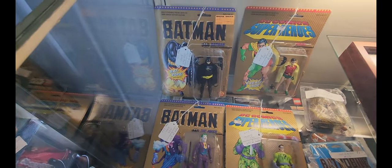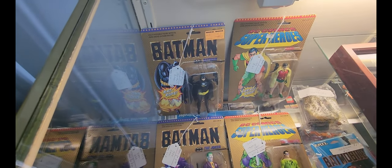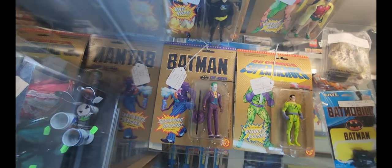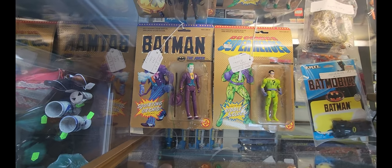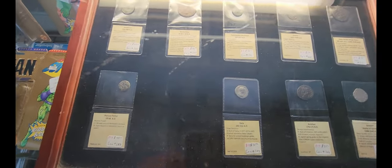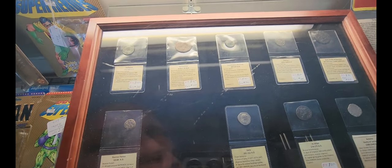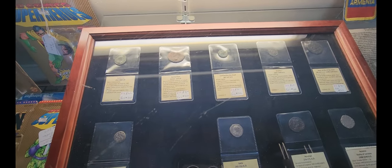They have some Batman action figures here — the Batman figure they're asking $30 for, Robin is $15, the Joker is $9, and the Riddler is $10. They also have some coins with prices anywhere from $30 to $125 from different countries.